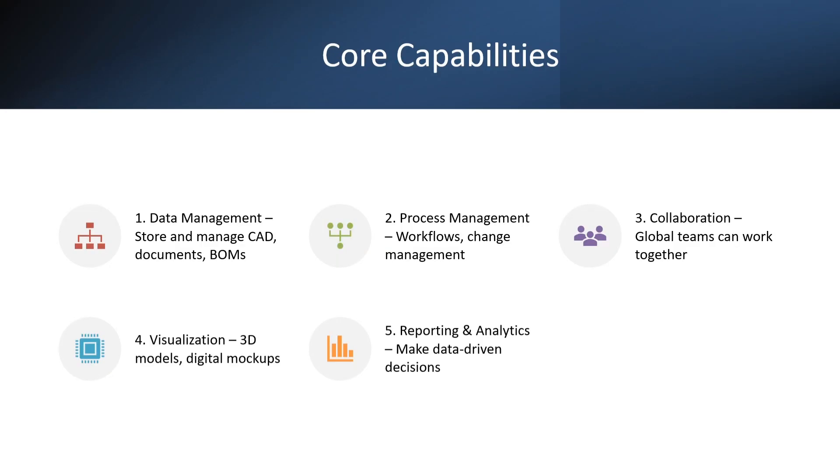Some of the core capabilities of Teamcenter are data management, process management, collaboration, visualization, and reporting and analytics. Coming to data management, Teamcenter stores and manages CAD drawings, documents and forms. It controls who can access them and keeps track of all versions so data never gets lost.